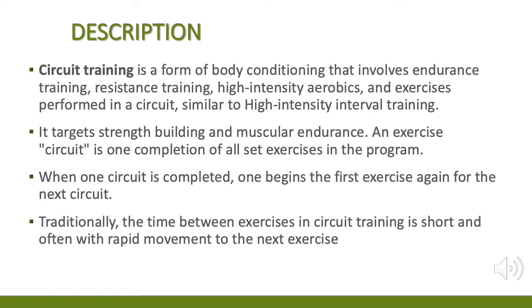An exercise circuit is one completion of all set exercises in the program. When one circuit is completed, one begins the first exercise again for the next circuit. Traditionally, the time between exercises in circuit training is short and often with rapid movement to the next exercise.